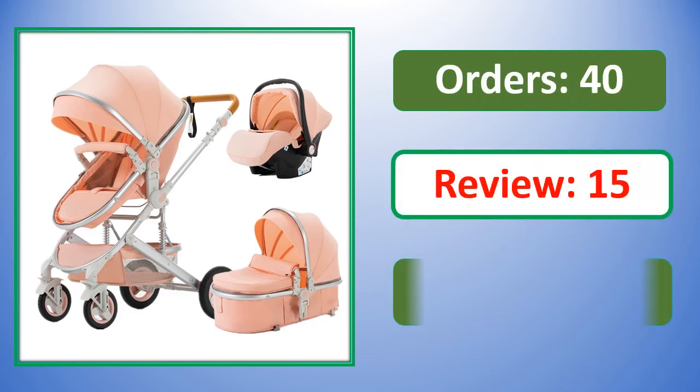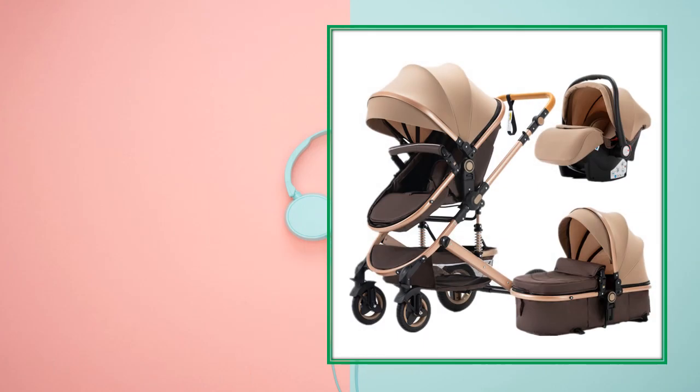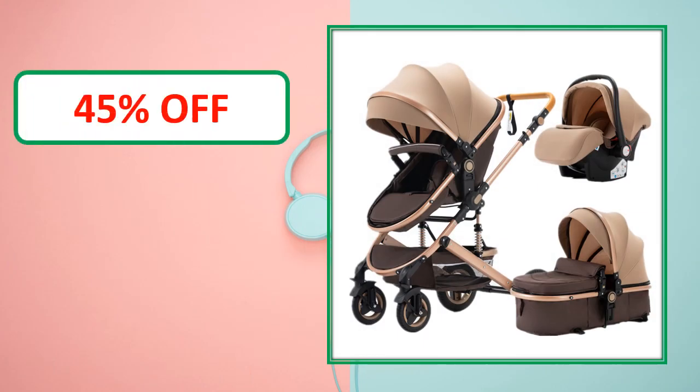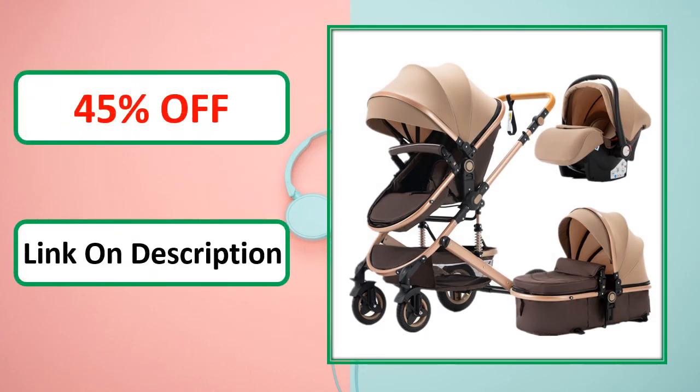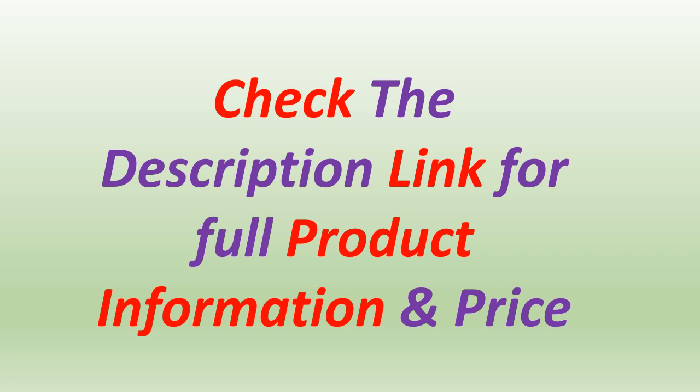Orders, review rating, percent off — link in description. Check the description link for full product information and price.